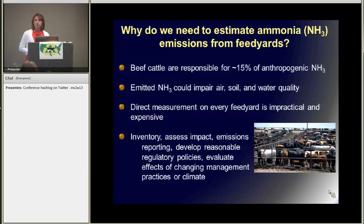Now this emitted ammonia could impair air, soil, and water quality, and Rick did a good job of talking about how that could happen. Rick and April both showed us that it is possible to directly measure these ammonia emissions on these feed yards. They also showed us that the ammonia emissions vary with temperature seasonally and also with crude protein concentration.